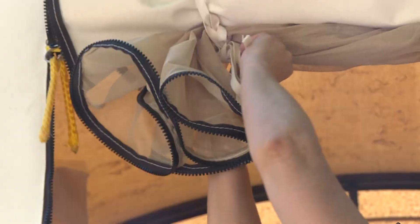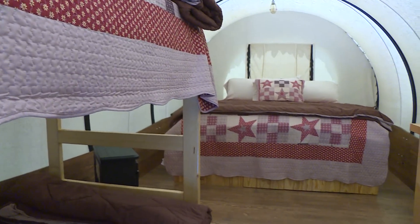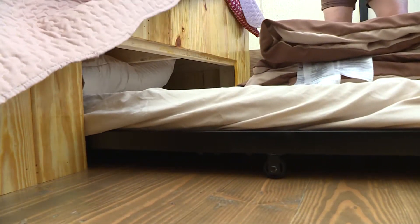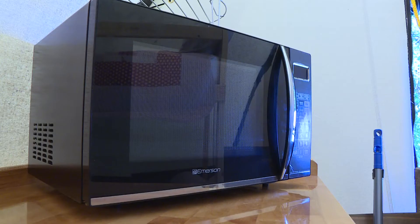Inside, things are kind of over the top — not what pioneers experienced. You can kick off your boots in a king-sized bed, and there's another twin-sized bed as well. The wagons sleep six in air-conditioned comfort in the summer, with electric heat for the winter.